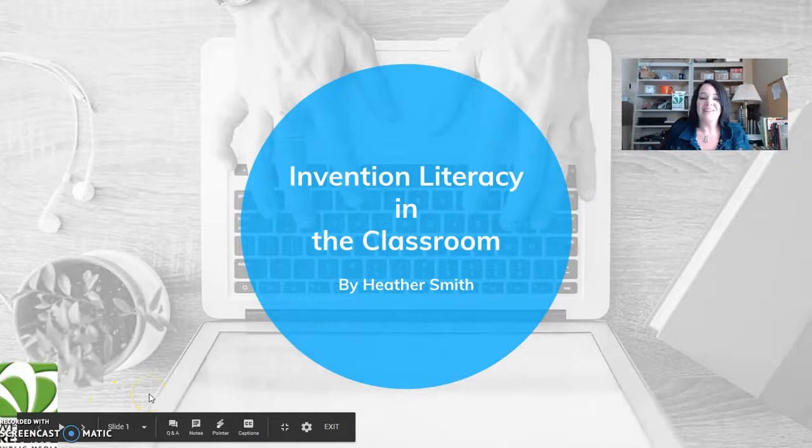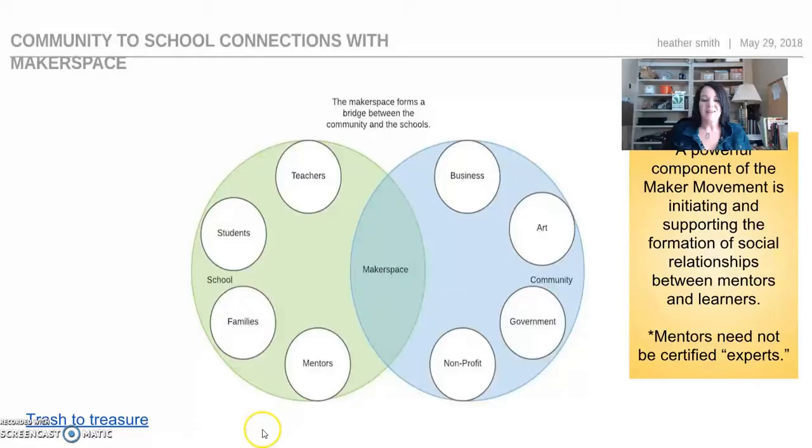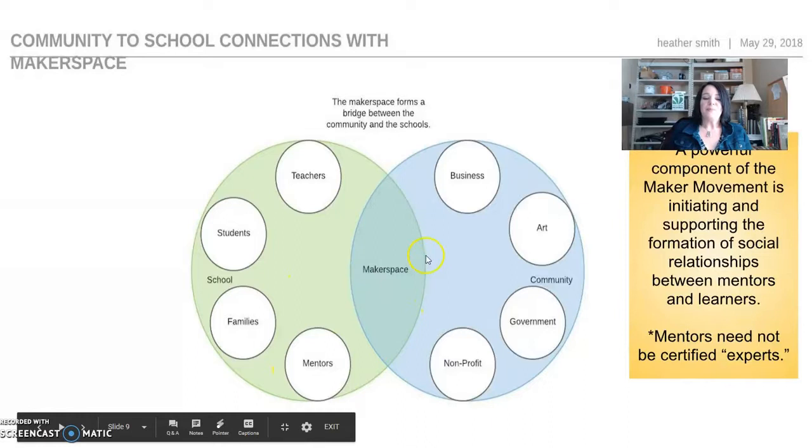Our world wants go-getters. It wants designers, creators, and dreamers. It wants builders and tinkers. It wants innovators who will ask 'why not?' So when you're doing invention literacy, a really easy way to implement it in your classroom is to develop a maker space.